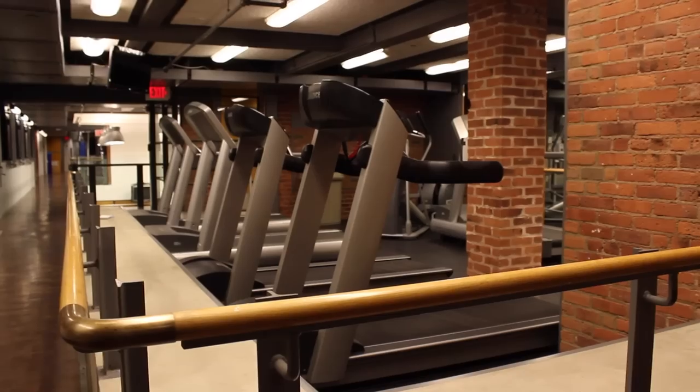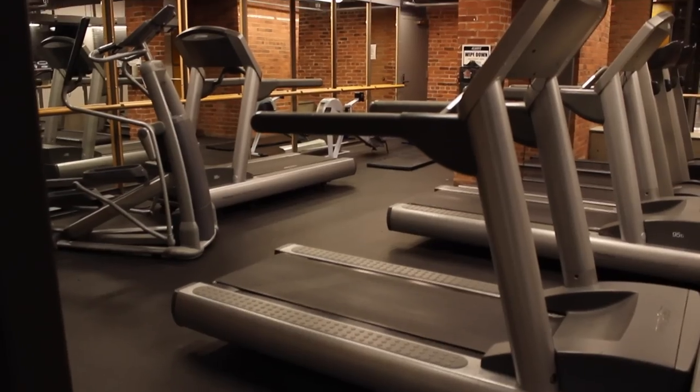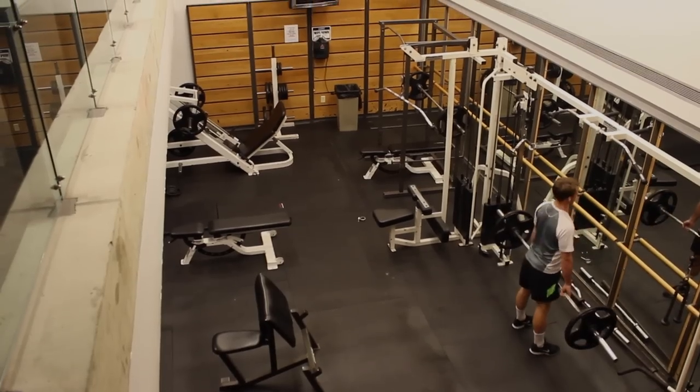Here we have the Davenport Pearson gym. It's obviously not Payne Whitney, but it's great if you want to come down here for a really quick workout throughout the day.